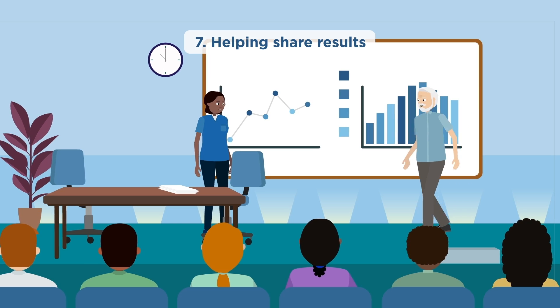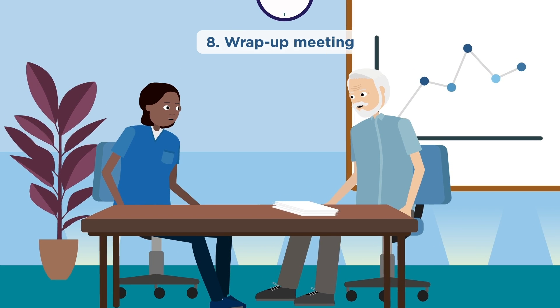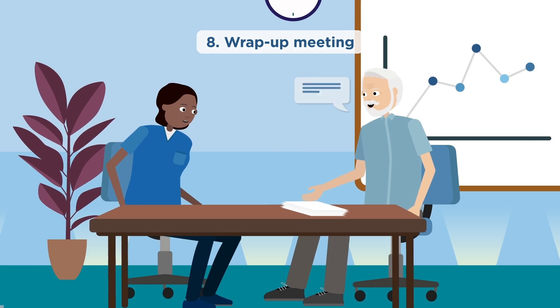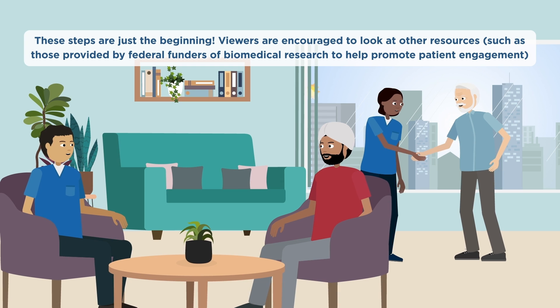Once the project is complete, patient partners participate in a wrap-up meeting. Here the team discusses the project, suggestions for improvements, and any next steps. By engaging with patient partners, the Blueprint research group aims to improve pre-clinical and clinical research.